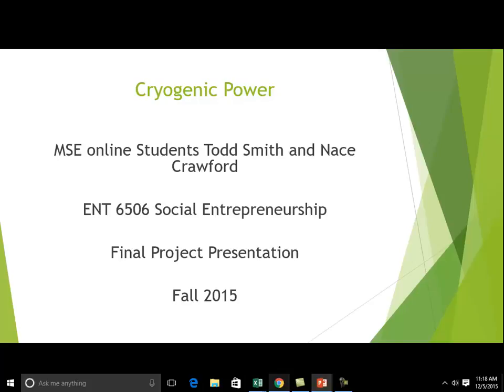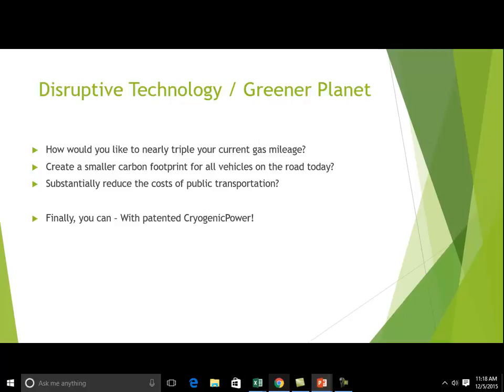Hello and welcome to Cryogenic Power, a presentation by Todd Smith and Nace Crawford. Cryogenic Power is a disruptive technology for a greener planet.